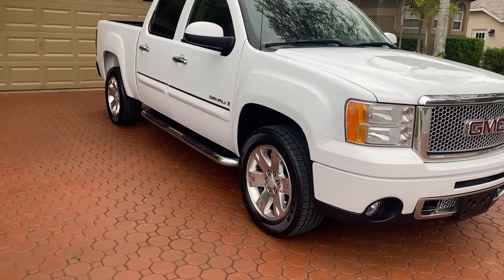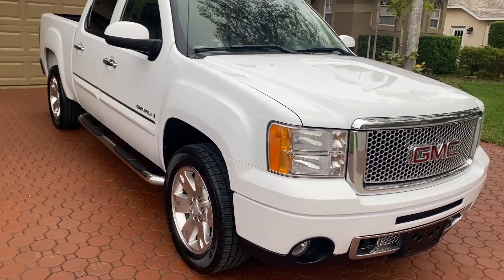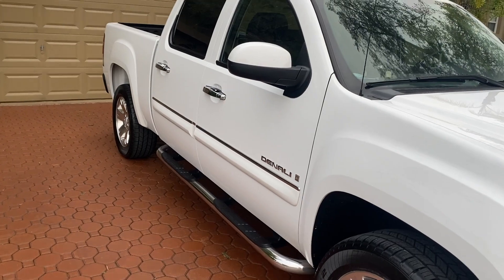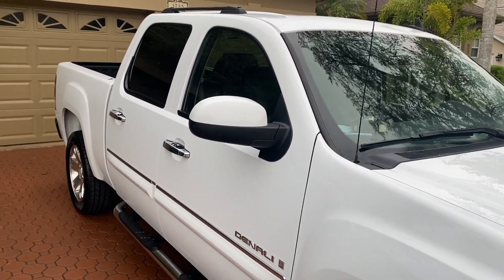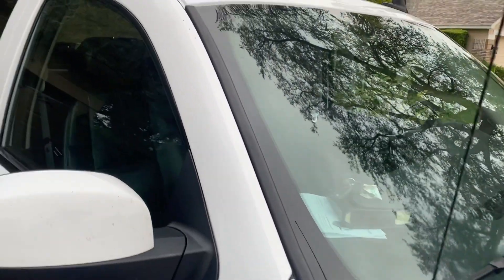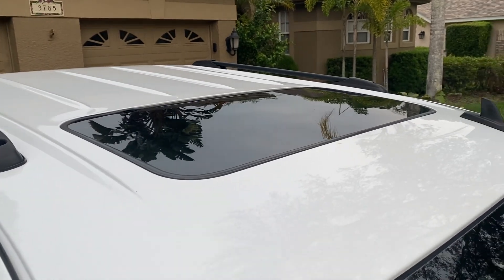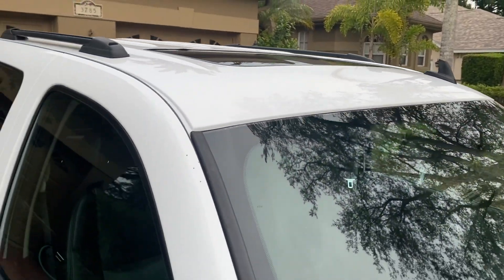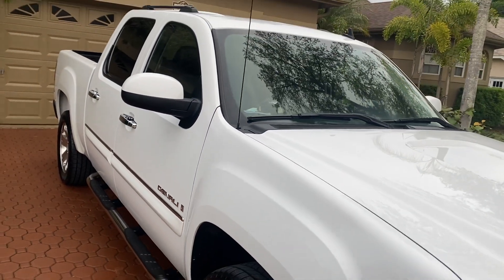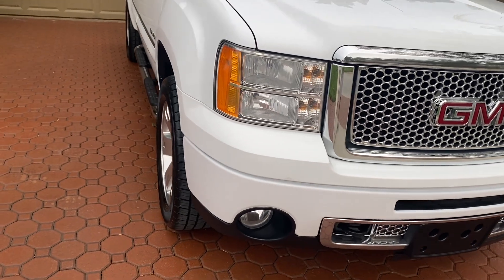Hello folks and welcome here once again to Divine Fine Motors. Thank you so very much for being here. God bless you and your family and friends and neighbors, and I mean that with all of my heart. I hope and pray that you're well, healthy and happy wherever you may be at this moment.